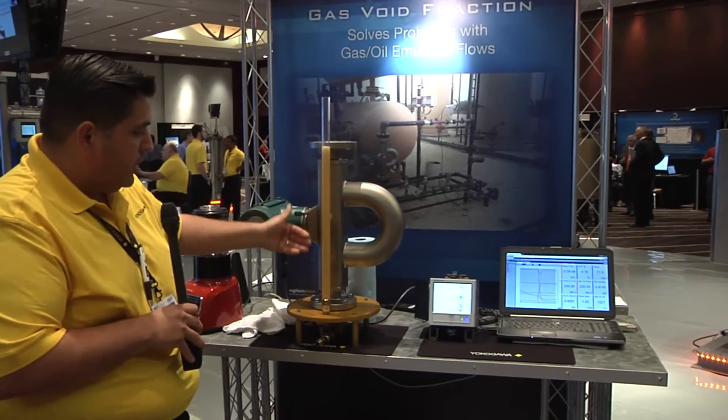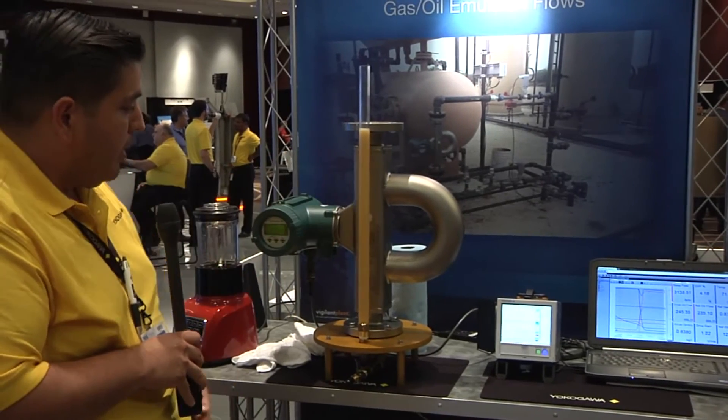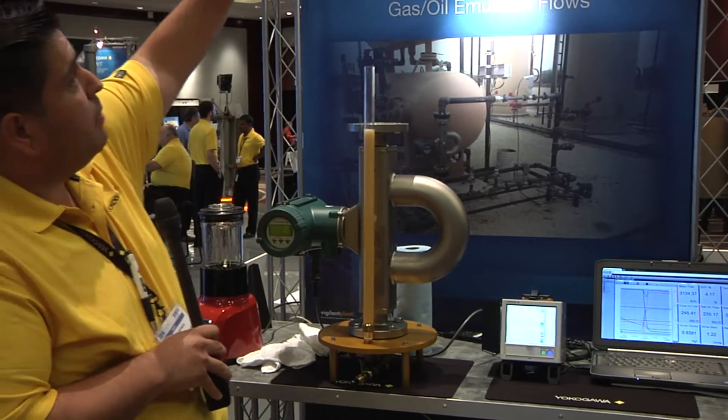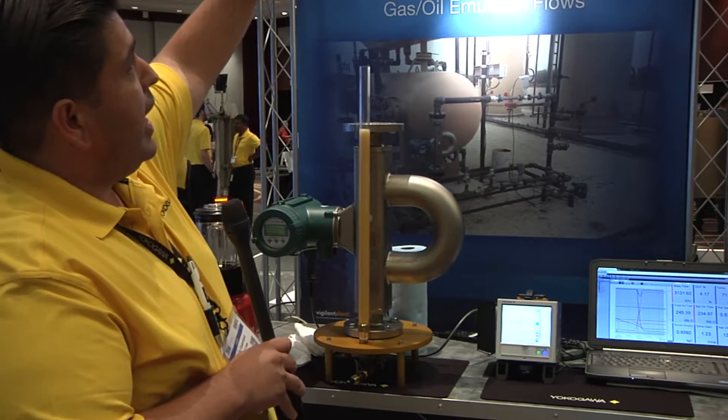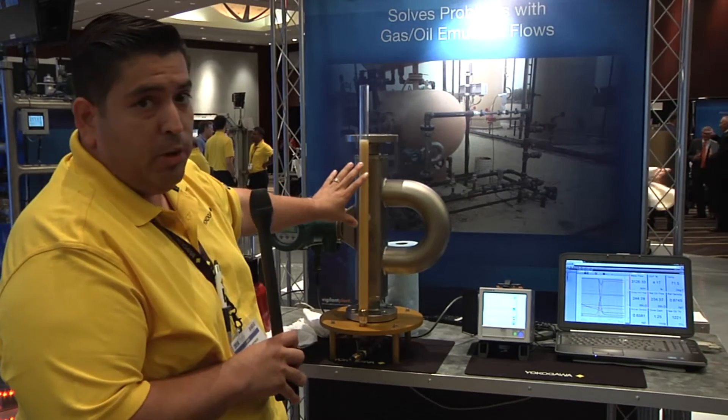As you can see in the sight glass, we have entrained gas. And if you look up top, what we're measuring is the gas void fraction, which is the amount of gas entrained in the oil.